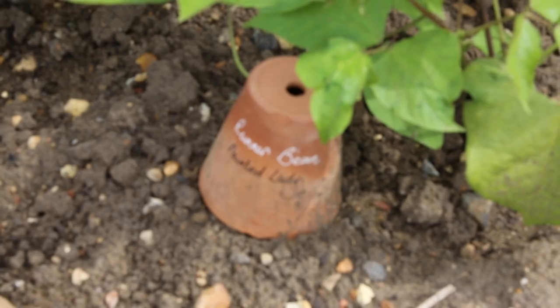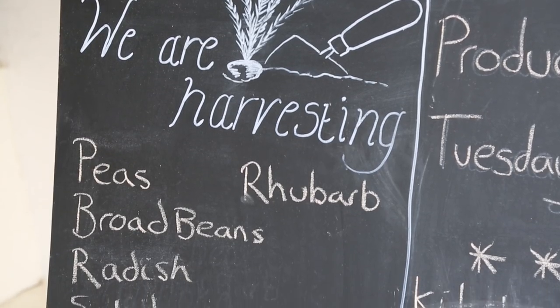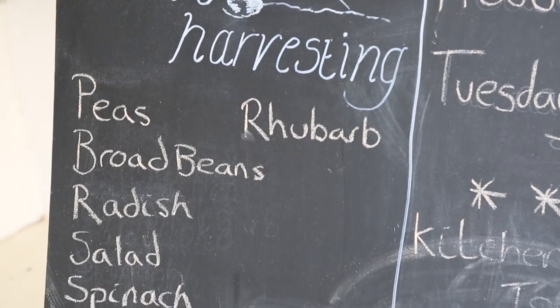It's a very seasonal garden. The kitchen garden is always producing different crops at different times. We're here in June at the moment and we're in the middle of the early peas and broad beans and early cabbages, but things will change really quickly as you go through the seasons.